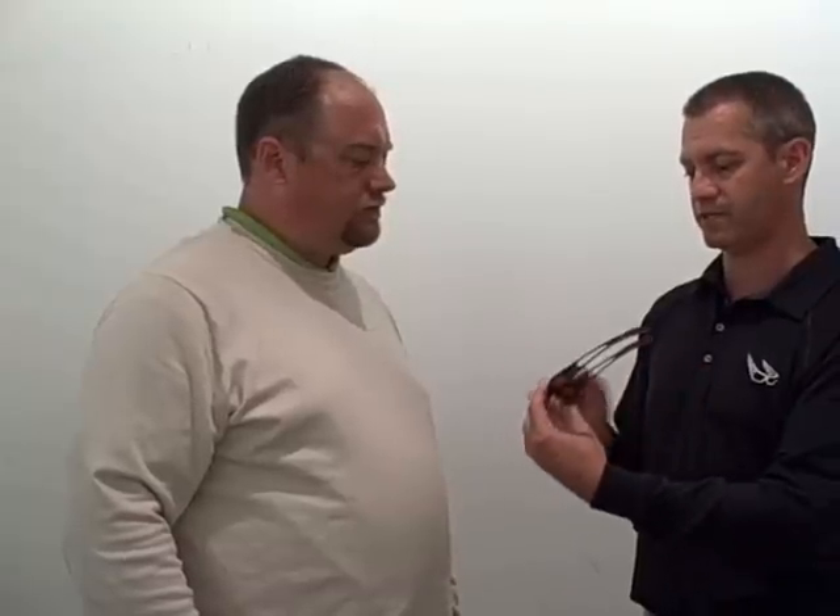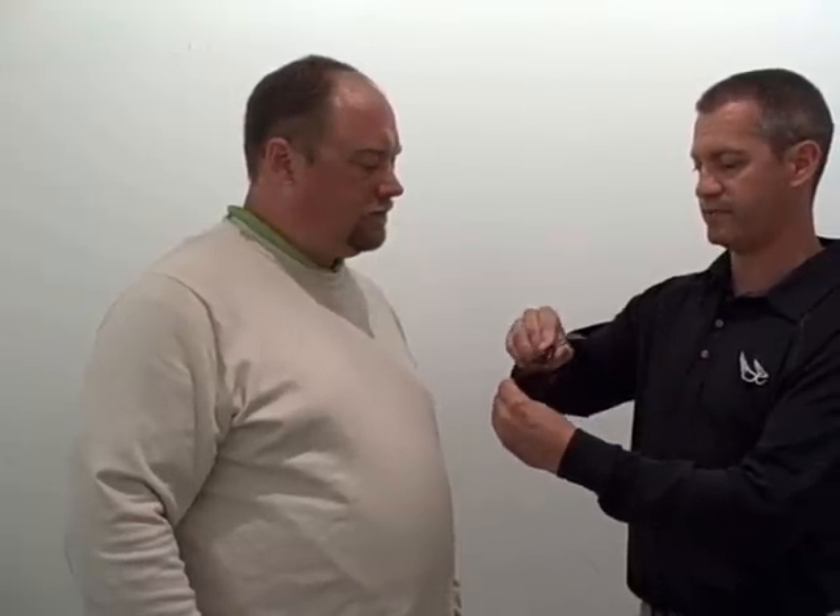One thing that your lines are known for is adjustability and the custom fit. This is the first women's product that brings in that second main piece of adjustability, which is the tri-fit system, which allows for three different positions and eight degrees of adjustment so you get exactly the light environment and custom fit that a golfer needs.